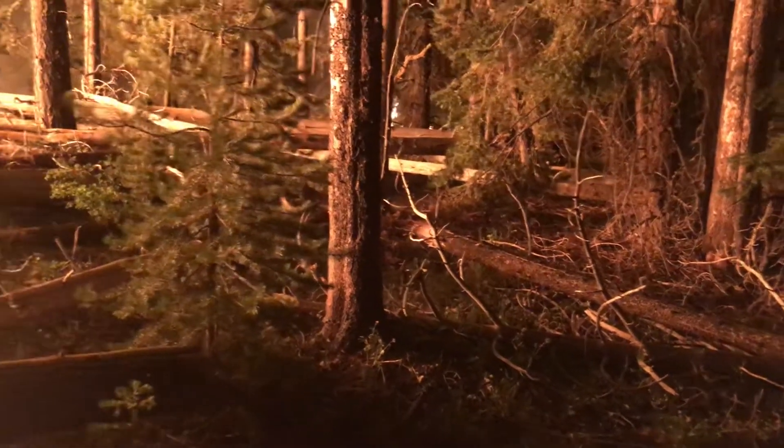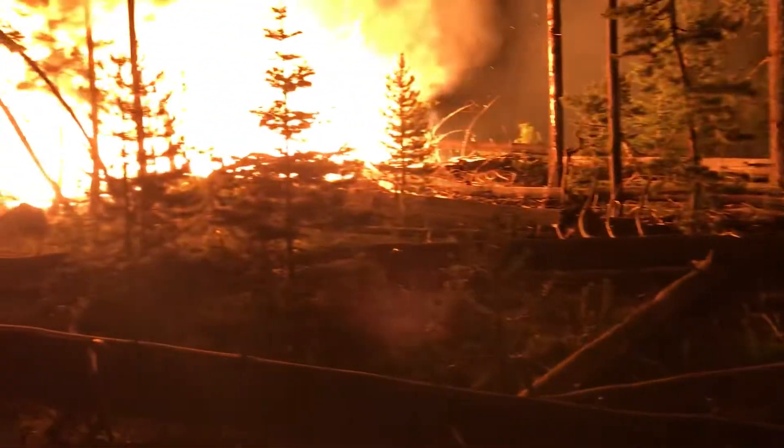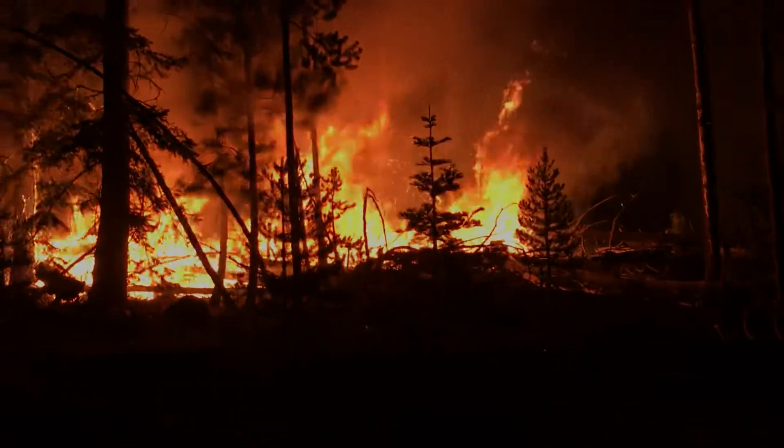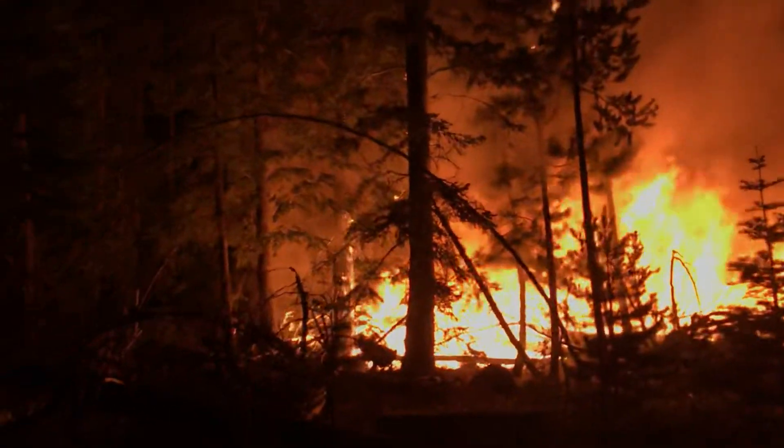So this fire is really spreading by spotting at this point and consuming the heavies. Get some dozers in here and line it and support that with crews.